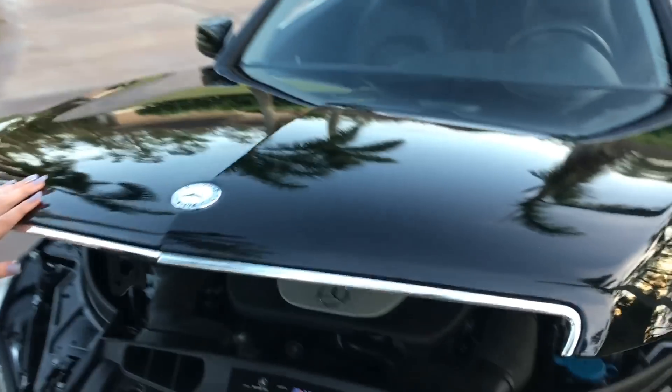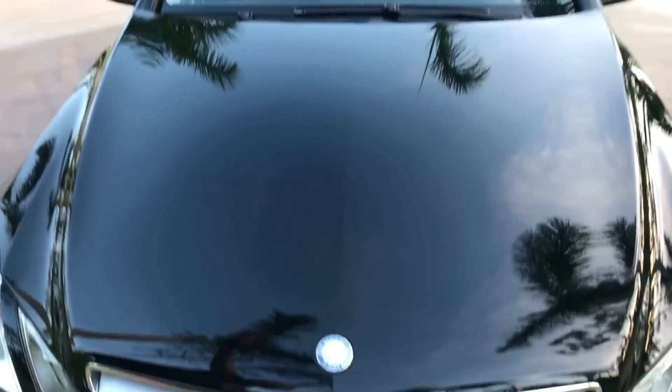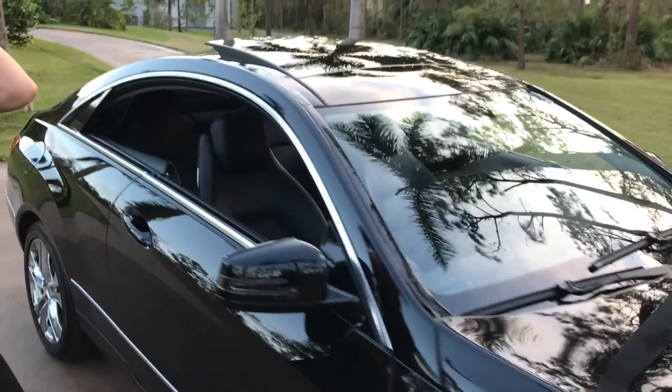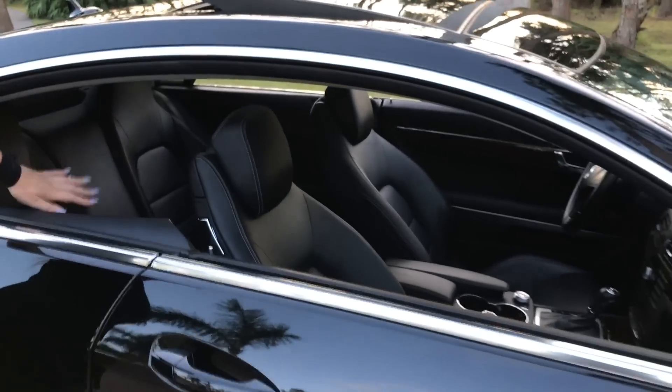On the hood here, it's a very long hood and it does get that sport look. You have the nice panoramic roof, which I love whenever it pops like this, and of course the pillarless windows here.